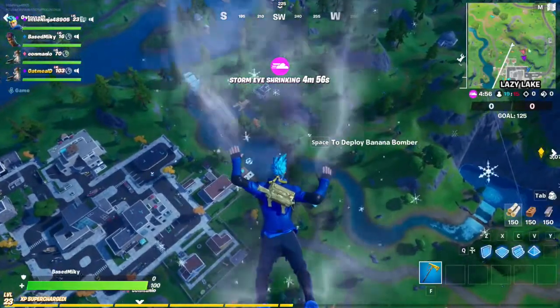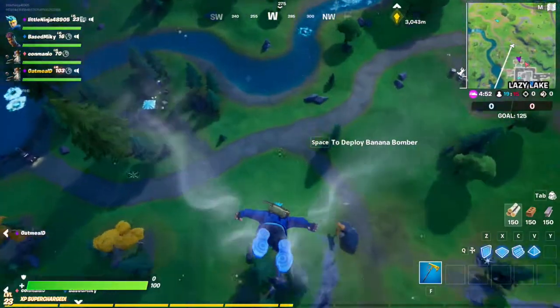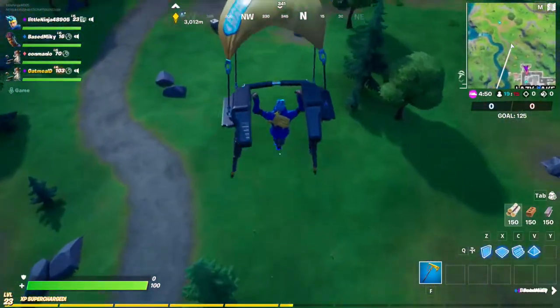Hello everyone. Today is another video and there's a new item coming out in the Item Shop today.